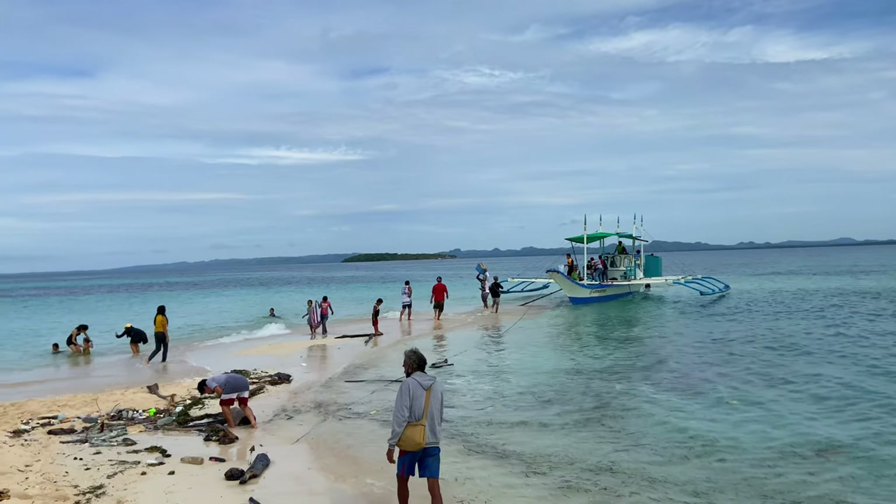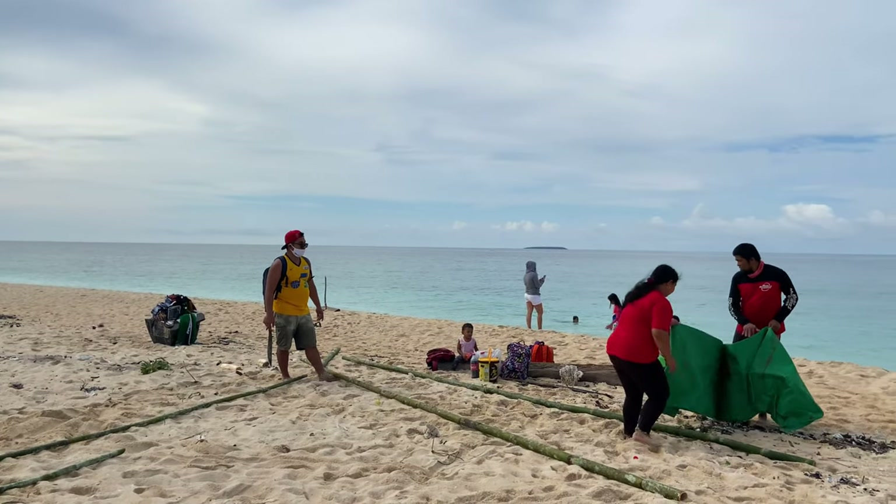After traveling for more than 30 minutes, welcome to the White Sand Bar of Southern Palawan.